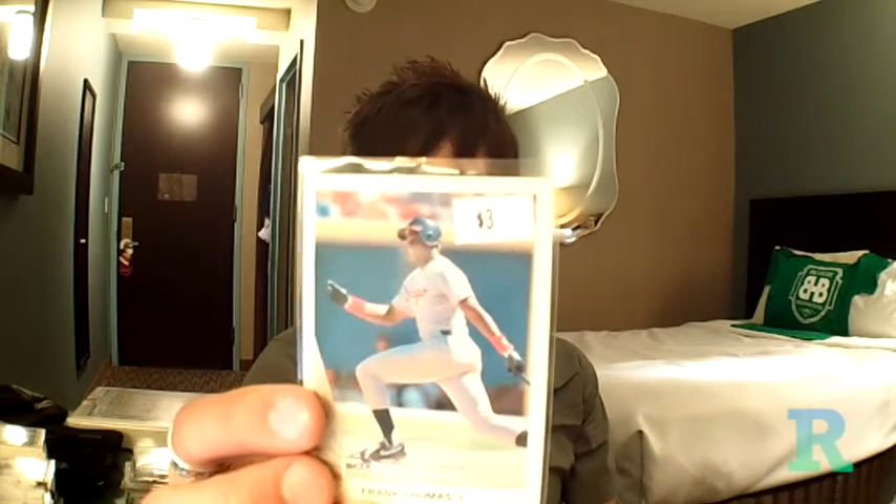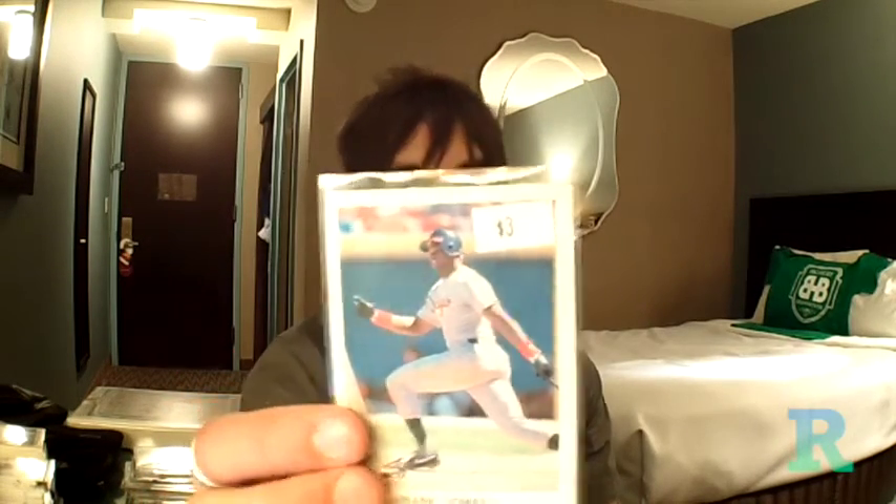First thing I found — the cheapest — I think this is the cheapest I've ever paid for a 90 Leaf Thomas. Three bucks. Off-centered. I have a lot of these. I never see them for this cheap. In fact, I probably never see them for less than like 10 bucks. This was a pretty good deal I thought.